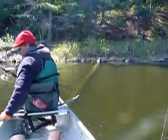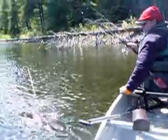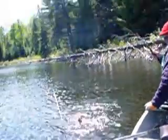Adam just pulled one out of these logs that you can see underneath the water there. We're figuring there would be largemouths back in here, but this is a smallmouth.